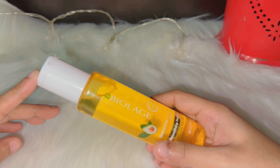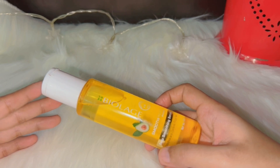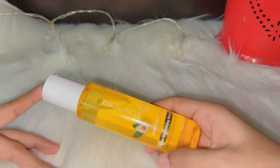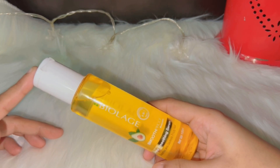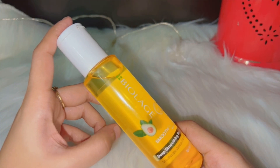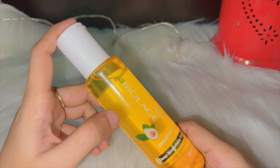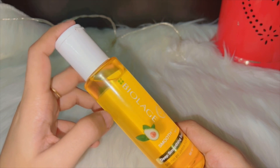Ab benefits of hair serum ki baat karte hain. Is bottle par likha hai 'six-in-one serum', to hum in six-in-one benefits ki baat karte hain. Number one: help control frizzy hair. Yeh frizzy hair ko control karta hai jo rough aur udde udde nazar aate hain — un par achhe se control karta hai.